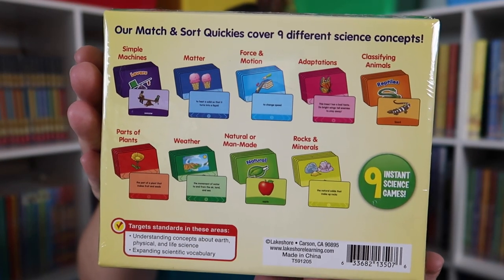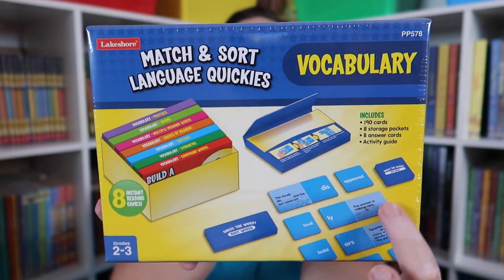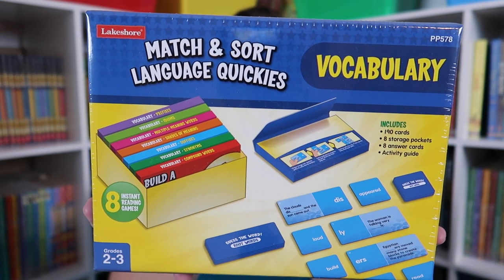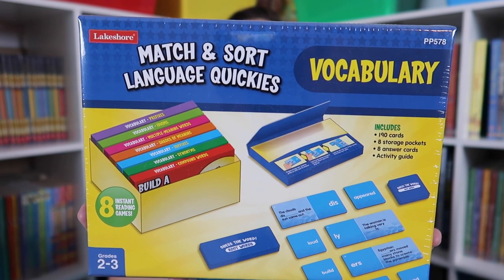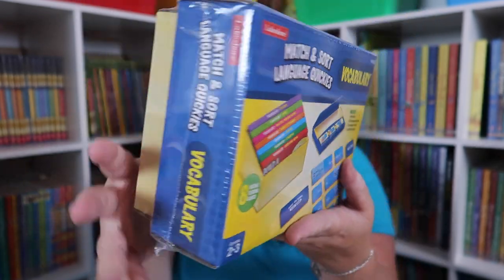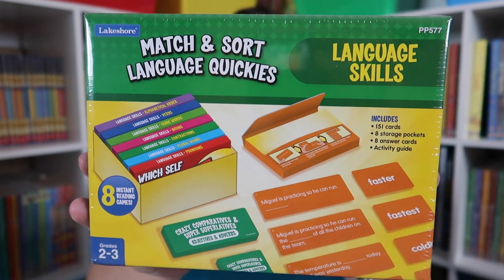I also got the Match and Sort Quickies for vocabulary — same concept, envelopes with different cards prepared inside. The skills in this one cover compound words, synonyms, suffixes, shades of meaning, multiple meaning words, idioms, root words, and prefixes. Emily is in grade three, but I got the grade 2-3 versions because I really wanted it to be something she could do independently, so it's a little bit of review and a little bit of new concepts at the same time. I also got the language skills one.